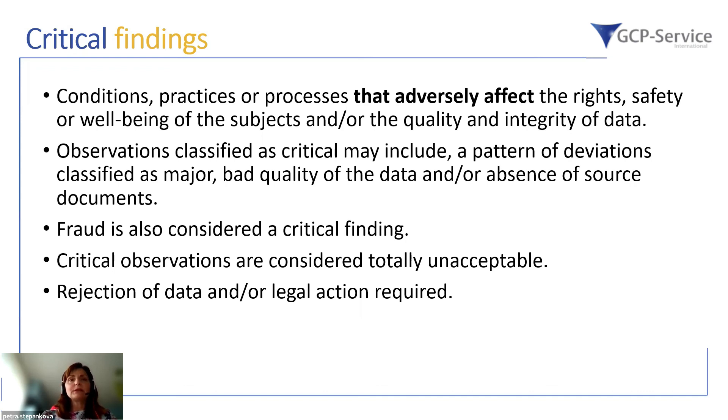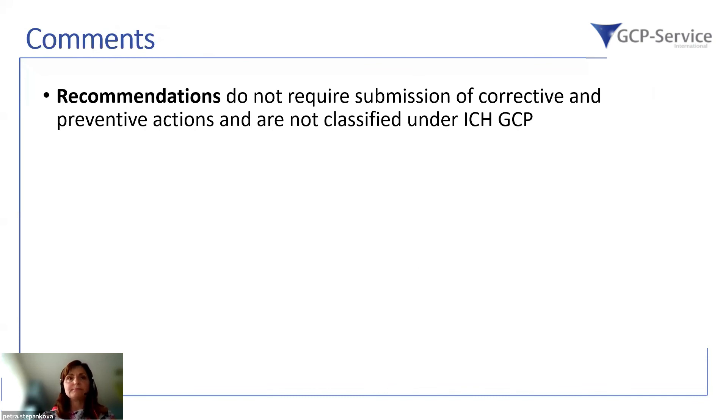Critical findings are of very high importance for all parties involved in clinical research, and therefore inspection readiness and preparation should be in place to avoid them. In addition to the three-grade findings, there are also comments, which are usually not classified under ICH GCP. Comments are noted down and generally do not require submission of corrective and preventive actions, though this can vary by regulatory authority.